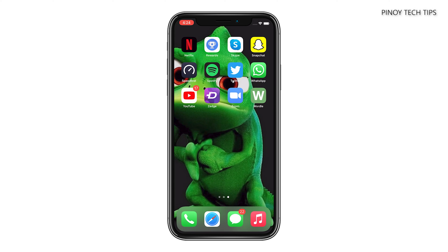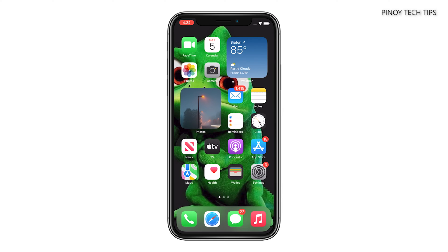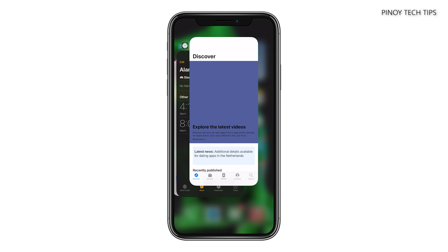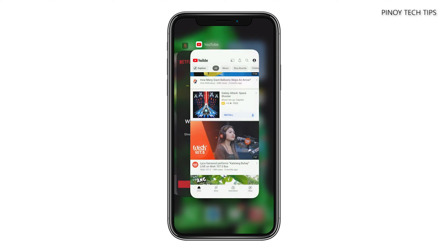If the lags or freezes occur randomly, then it's probably just due to some apps you're using that are left running in the background. So the first thing you have to do is close them to give way to other apps and services. To do that, swipe up from the bottom of the screen and stop in the middle. Then swipe up on each app preview to close them one after another.